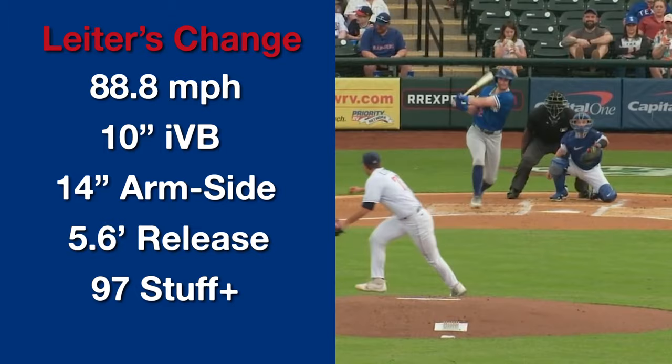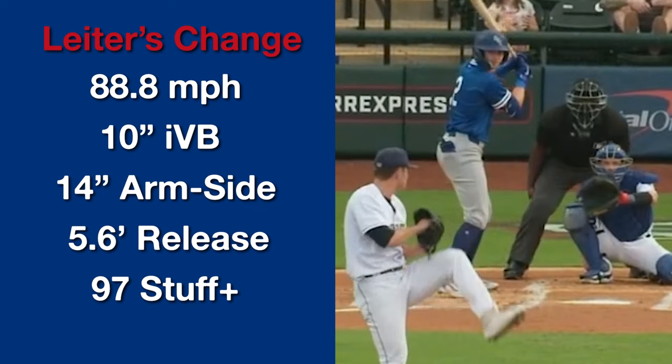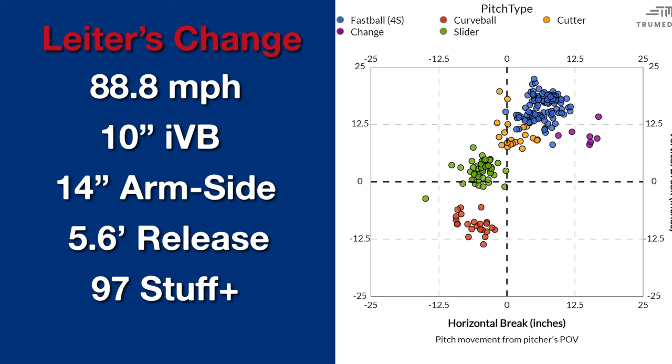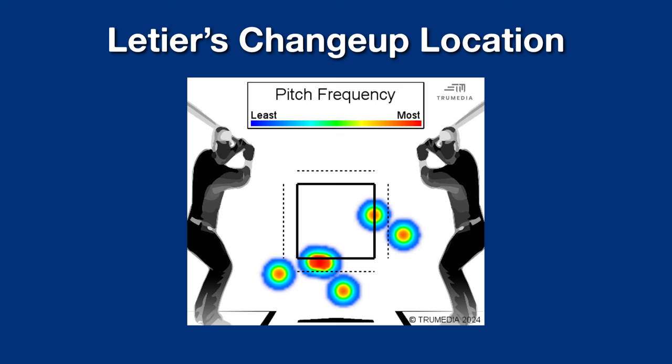The last pitch in his mix is a changeup, almost exclusively used against left-handed hitters. It's 89 miles per hour with 10 inches of vertical break and 14 inches of arm-side movement — right around average per stuff models, and it almost looks like a sinker. All but one of the changeups he's thrown at AAA this season have been when he's behind in the count to a lefty. It's almost like a surprise pitch to generate ground balls — pretty sharp usage. It feels like a behind-the-count pitch to protect his four-seam to left-handed hitters.